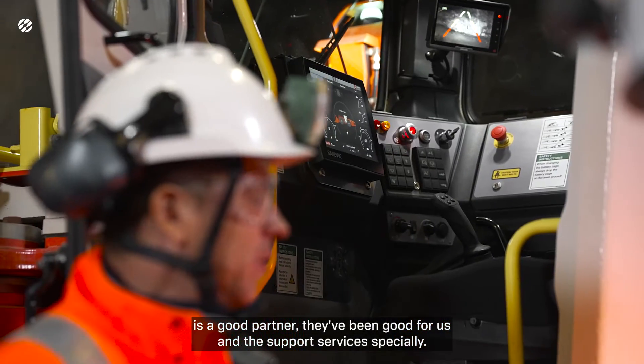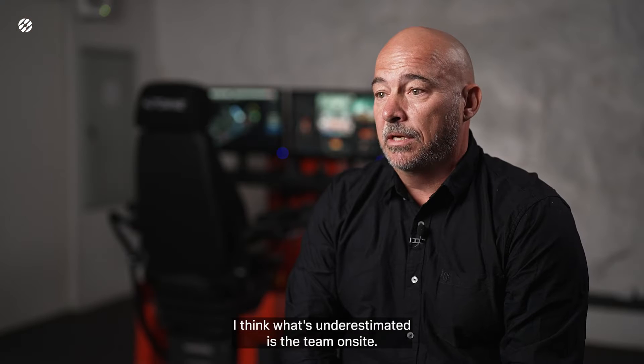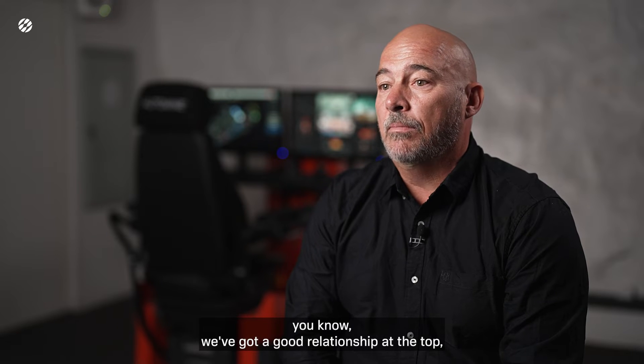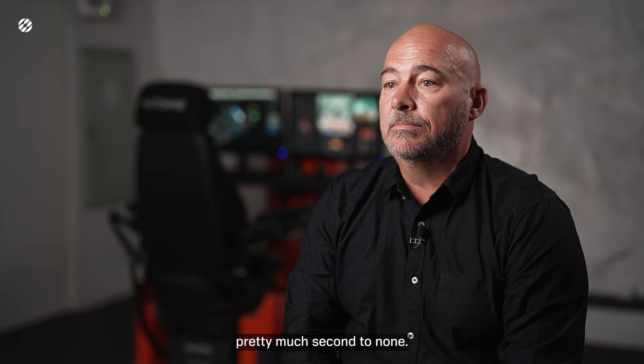I think we understand what each other's expectations are. I would say Sandvik is a good partner — they've been good for us. The support services especially — what's underestimated is the team on site. We've got a good relationship at the top, but the technicians and the support that we get for our teams on sites is pretty much second to none.